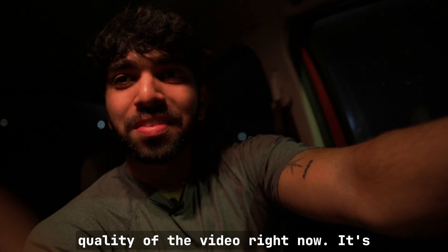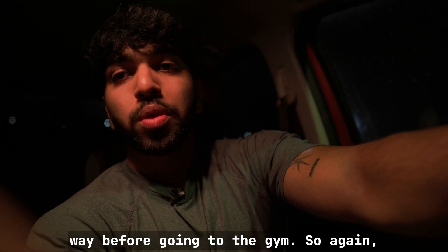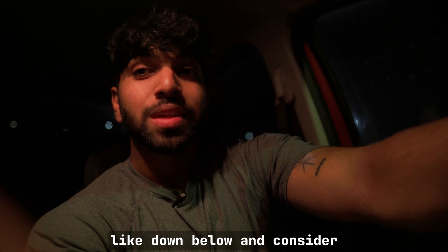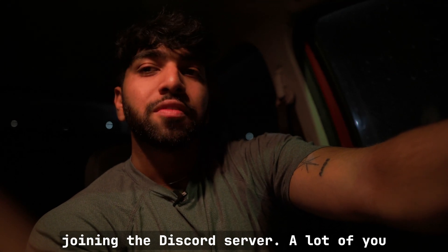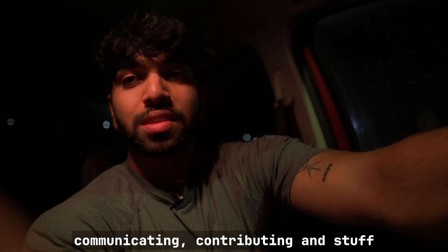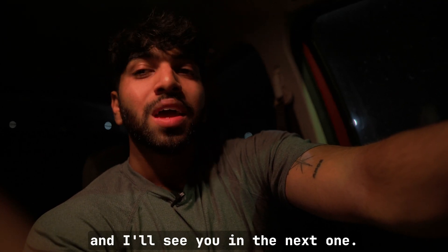I apologize for the video quality — it's pretty late at night and I just wanted to get it out before going to the gym. Thank you so much for watching. If you enjoyed it, leave a like down below and consider joining the Discord server — a lot of you have joined in the past few weeks, which is great. If you have any questions, comments, or concerns, leave them down below and I'll see you in the next one.